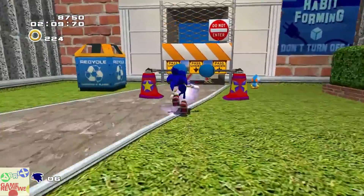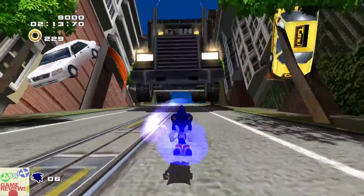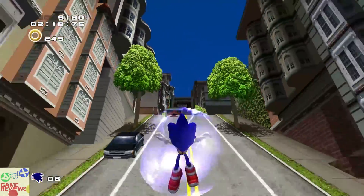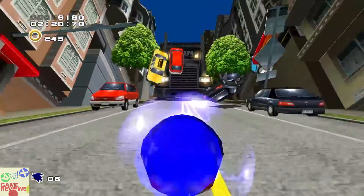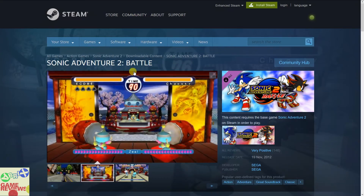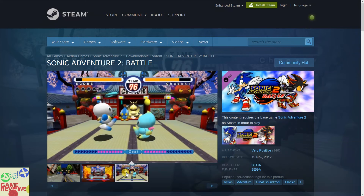If you are a Sonic fan you are going to love Sonic Adventure 2 — it brings back wonderful childhood memories. They are also giving away the Sonic Adventure 2 Battle DLC, which is a battle mode for playing with friends. It also has very positive reviews on Steam, so it's great to have included in the one dollar tier.